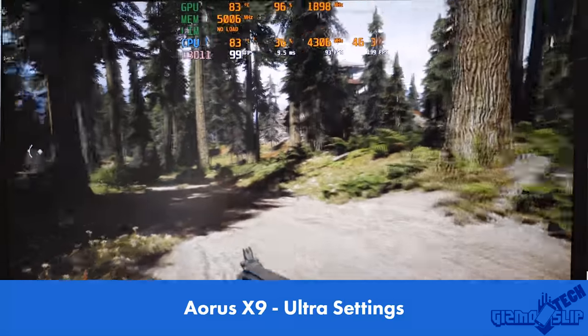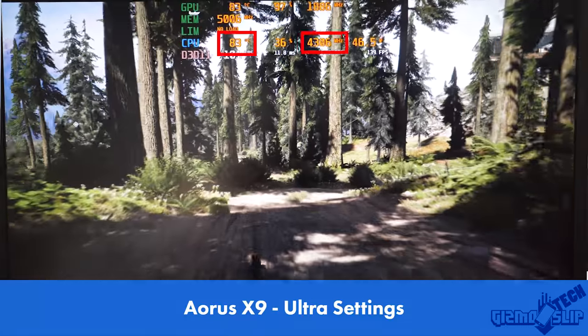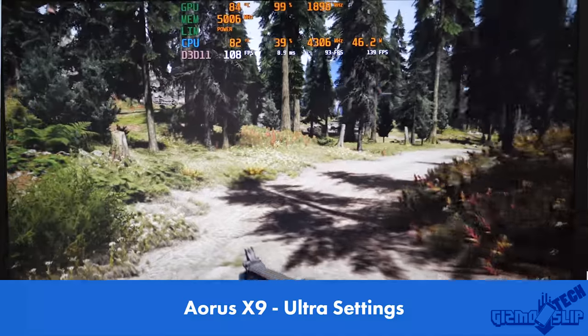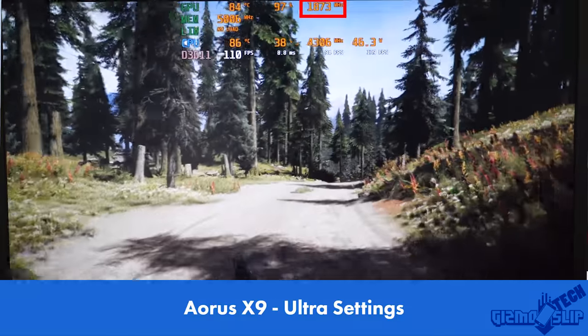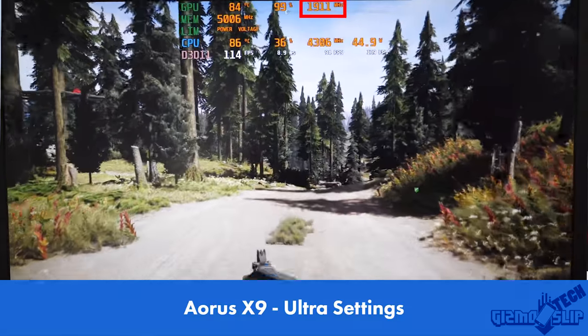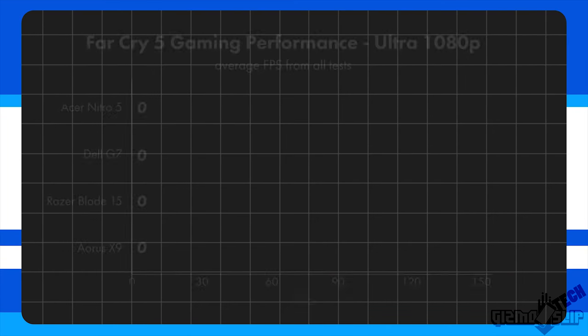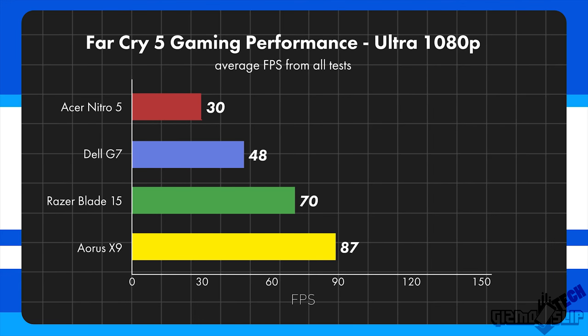Taking a look at the Aorus X9, we're hitting consistently under 90 degrees with a stable clock at 4.3GHz, as well as maintaining a GPU boost clock close to 1900, which is the ideal range as a minimum. Overall, we're averaging close to 100 FPS in the forest run test. Looking at the average across all tests combined: the Nitro hit 34 FPS, the Dell G7 hit 55, the Razer Blade 15 managed 80 FPS, and the Aorus X9 hit 100 FPS on maximum settings.